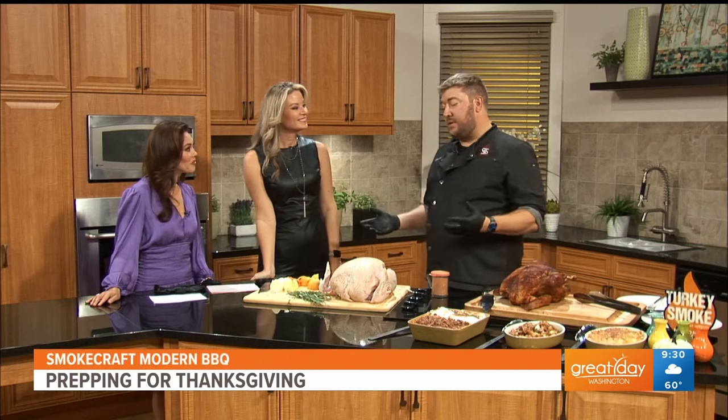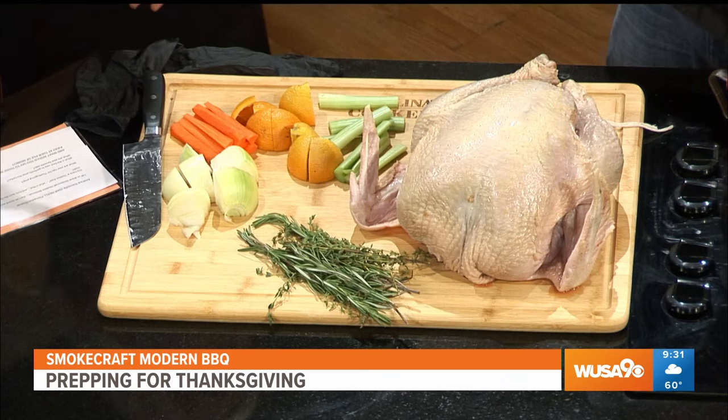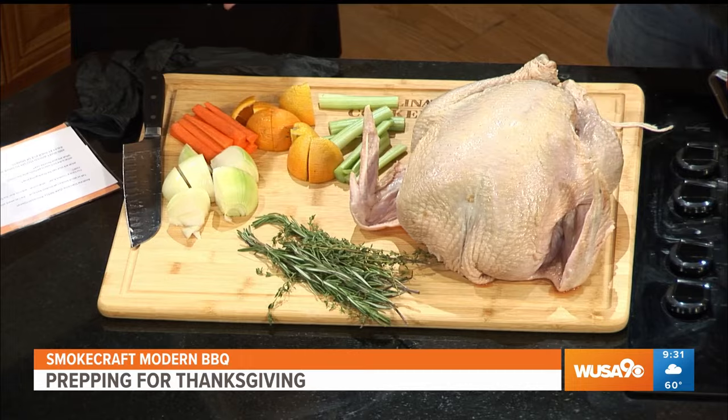For somebody that hasn't been to Smokecraft before, what's the vibe? What's the food? We're Modern Barbecue, and I define Modern Barbecue as continuing to evolve what barbecue is and can be. My only rules about our food at Smokecraft is it has to be touched by fire or smoke — and once we do that, we enter the world of barbecue, which gives me a lot of flexibility to do a lot of really fun things. Even the turkey has got to be smoked. This is the best way to cook a turkey this Thanksgiving and I can't wait to share how to do it with you.